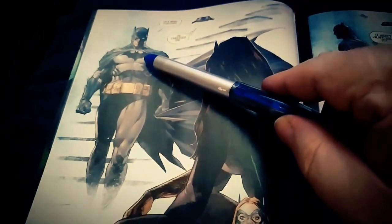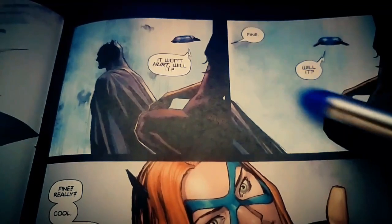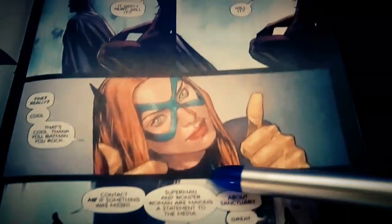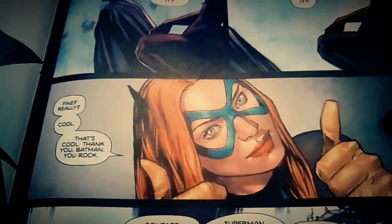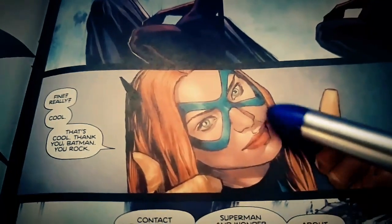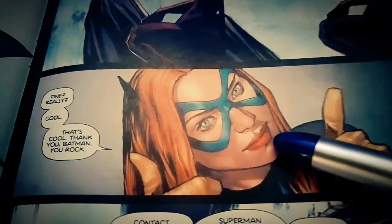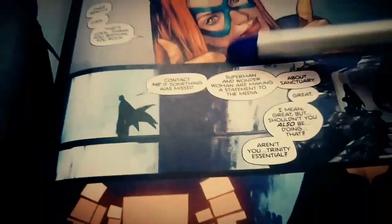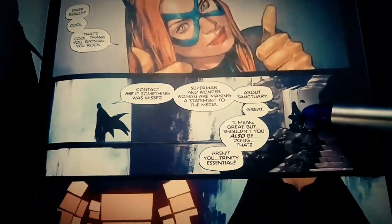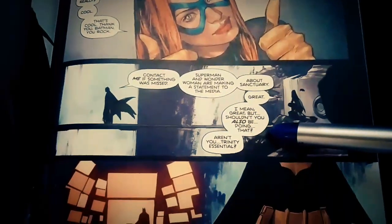Batman says if anyone's going to find anything, it's him — not you. 'It won't hurt, will it?' 'Fine.' Batman gives in. Batgirl looks like she's going, 'Really? Fine? Cool. That's cool, Batman. You rock.' This looks like one of those half-hearted poses — very meh. Then Batgirl contacts someone: 'Superman and Wonder Woman are making a statement to the media about Sanctuary.' Batman replies, 'I'm Batman. I don't do press.' Which she should know.